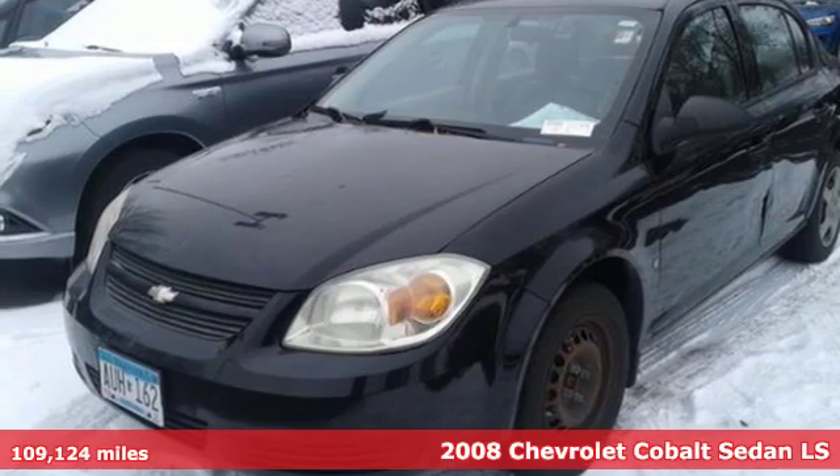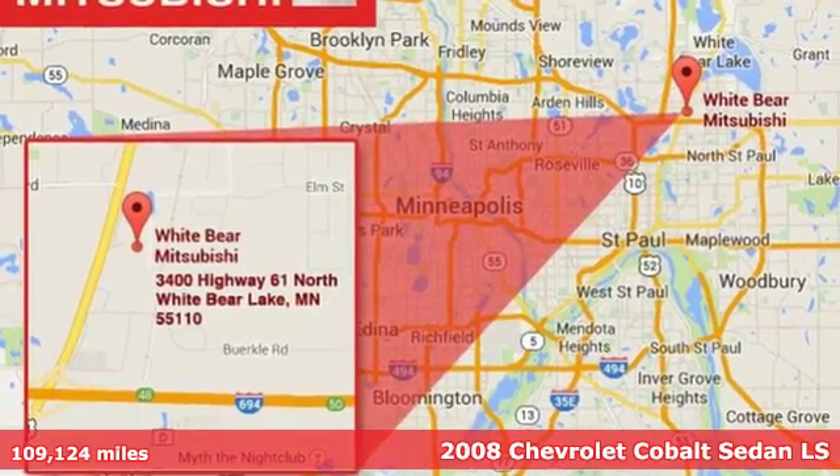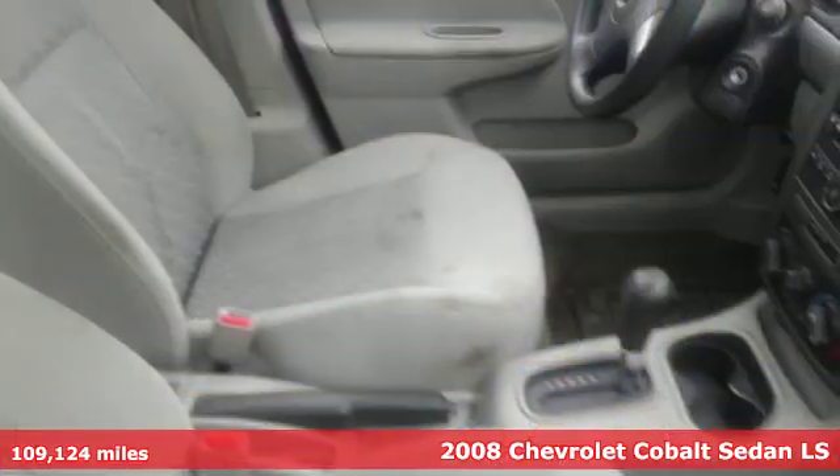Here's a 2008 Chevrolet Cobalt. This fun compact is both fuel-savvy and street-smart. Turn it on and go, go, go.